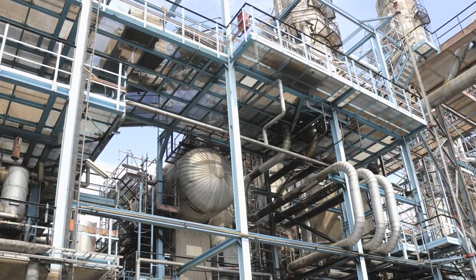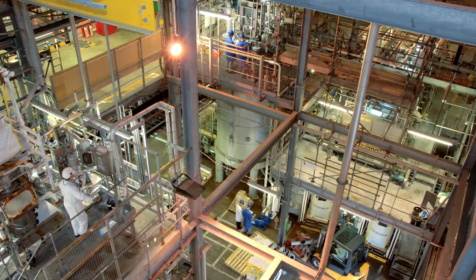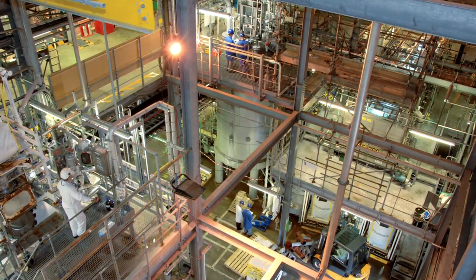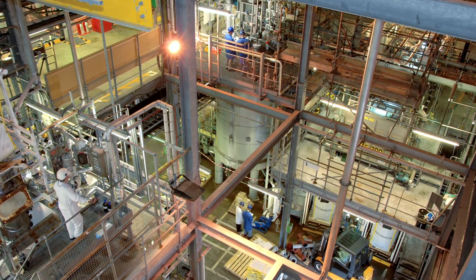Pinoxidin is manufactured at Syngenta plants in Grangemouth in Scotland and in Louisiana in the USA. The route uses five chemical steps and produces over 25 tonnes of Pinoxidin each week.